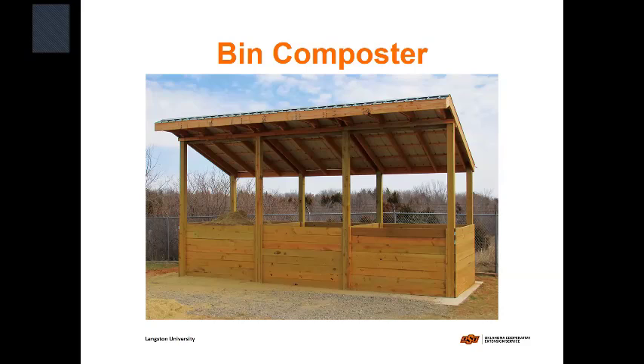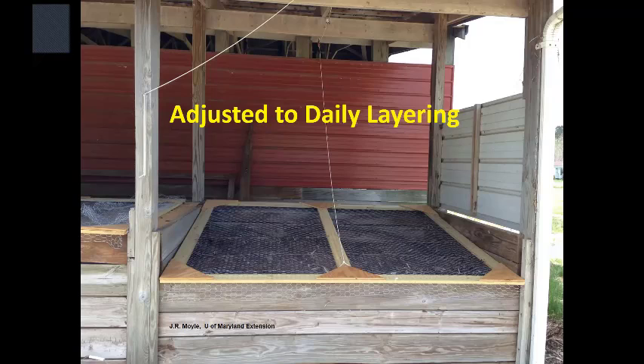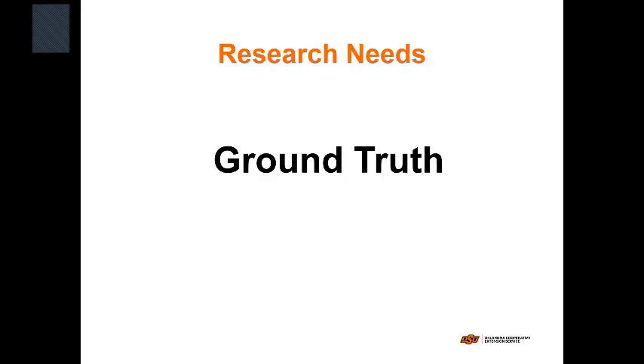Bin composters work similarly — you need to accommodate the largest grow-out animal plus the afterbirth. We still use layering, especially for baby pigs. Out of Illinois there's a lot of research on aerated systems, and there's a vendor showing an aerated system outside. We now have a lot of rotating drums in our part of the world. You want at least 20 days to kill all the viruses, with an elevated temperature maintained and the material mixed that entire time. The same applies to bins.